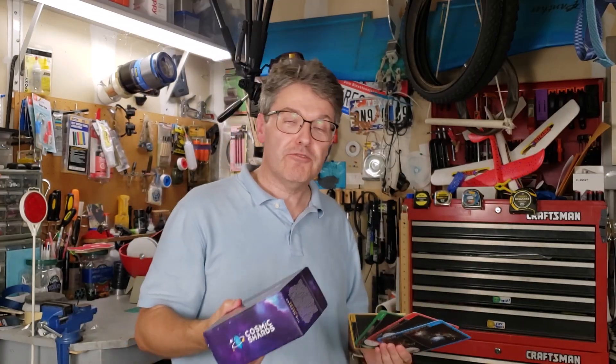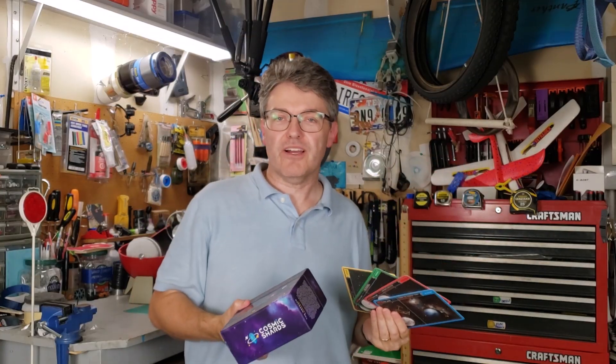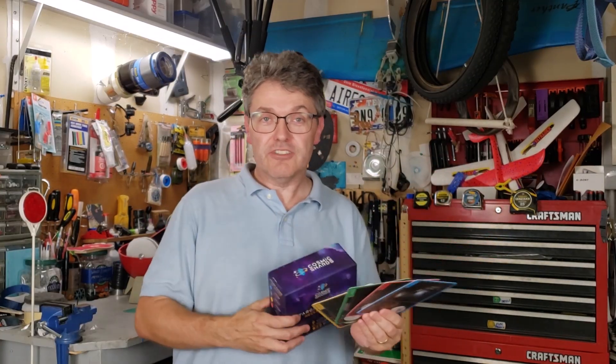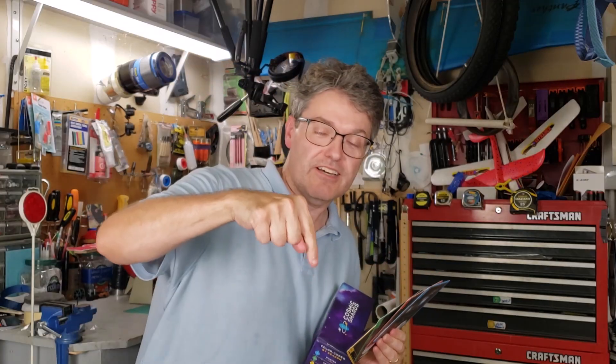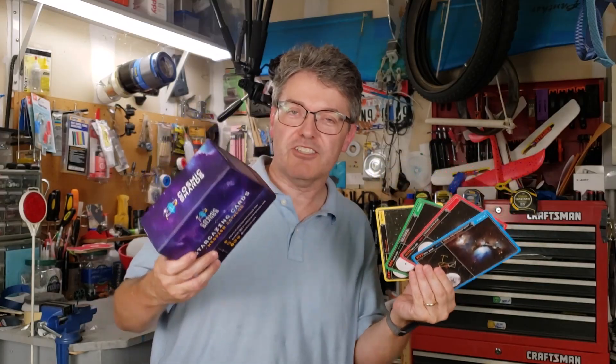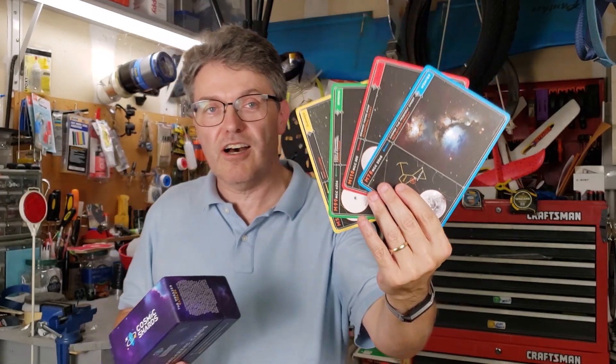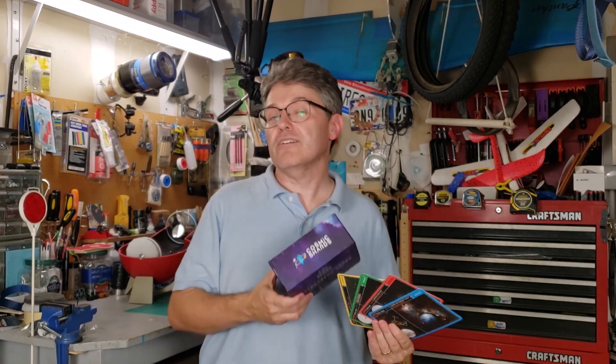Right now this box set runs about $40 on Amazon. If you consider that the entire thing is an information-packed reference, I think that's actually a pretty fair price. Please consider using the Amazon affiliate link I have in the description box — every penny helps. These are partially meant to get young people excited about astronomy, but I think they're great for grown-ups too. I really like that these cards show the Telrad circles, which is going to come in real handy when I try my hand at the Messier Marathon in the spring.